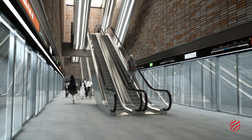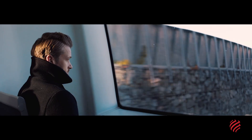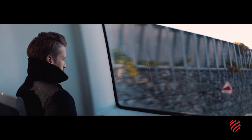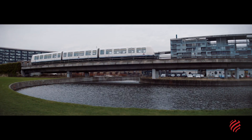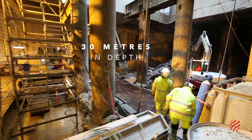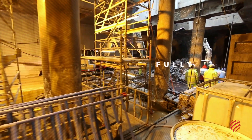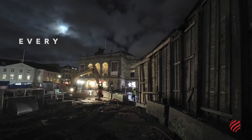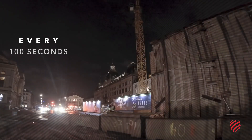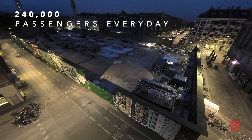CO2 emissions will also be reduced. Citi Ringen consists of two parallel tunnels some 17 kilometres long. It has 17 stations, many of them situated up to 30 metres below street level. Citi Ringen is fully automated; its driverless trains arrive at each station every 100 seconds. The line is capable of transporting 240,000 passengers a day.